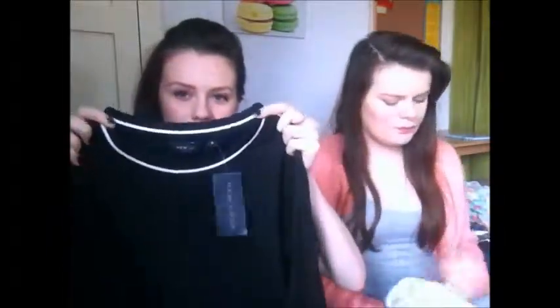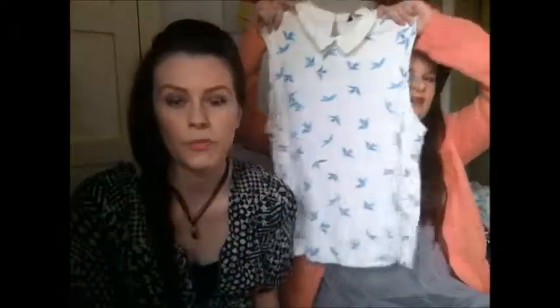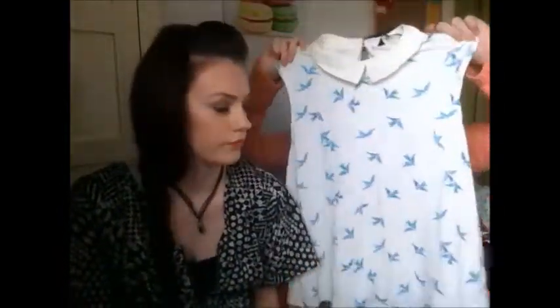The next thing I got from New Look, also eight pounds, was this dress — it's got a kind of circle collar with a white stripe and it's just a plain black bodycon dress. That's the last piece of clothing I got from New Look. I also got this bird print top with a cream collar, which I think was eight pounds, but I took the tag off so I'm not sure. It's really nice.